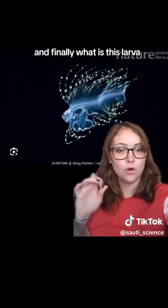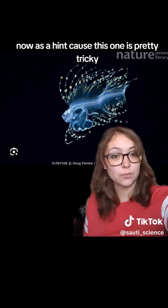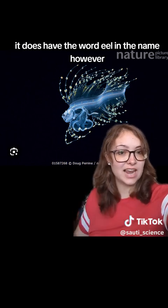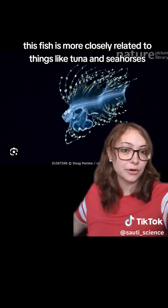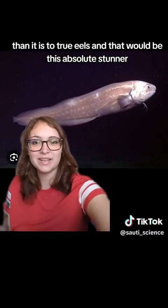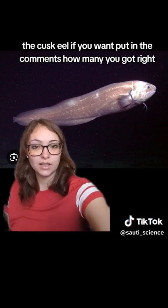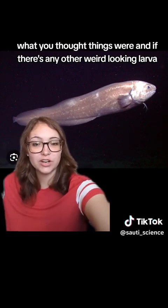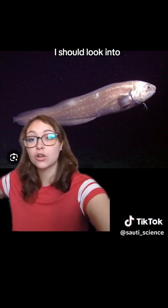And finally, what is this larva? As a hint, because this one is pretty tricky, it does have the word eel in the name. However, this fish is more closely related to things like tuna and seahorses than it is to true eels. And that would be this absolute stunner, the Cusk Eel. If you want, put in the comments how many you got right, what you thought things were, and if there's any other weird-looking larva I should look into.